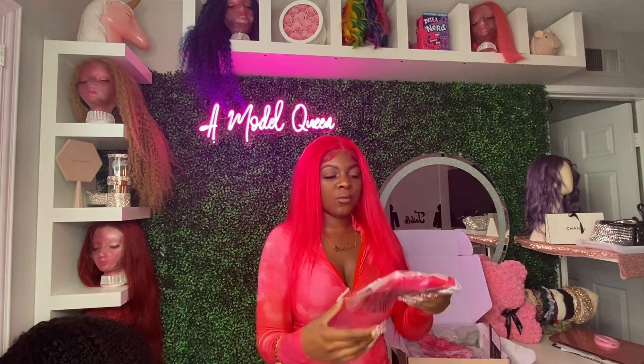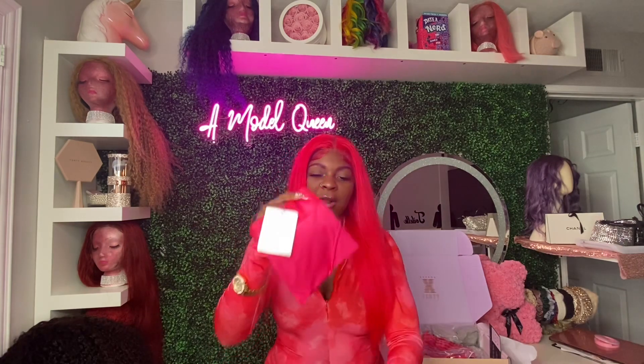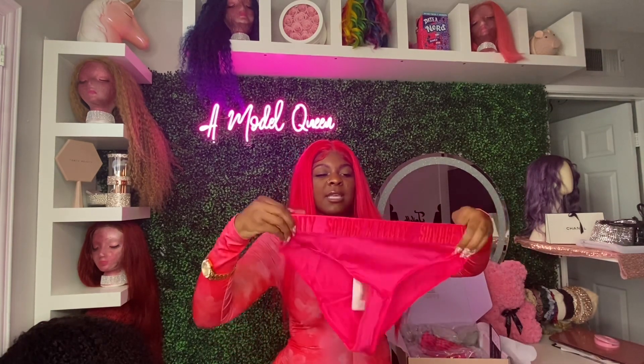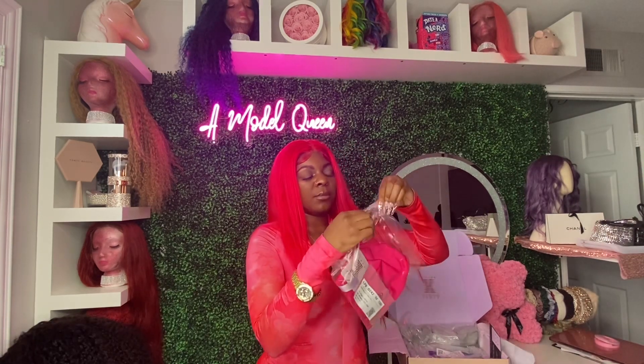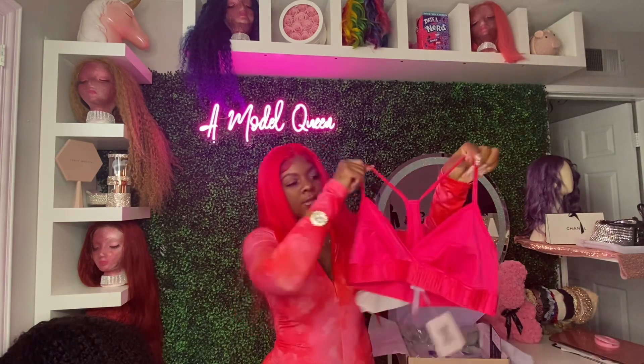I did get a matching three-piece, so here are the matching undies as well. They also have the Savage X Fenty on the waistband, and it's that same satiny and shiny material. And then here is the matching bralette.